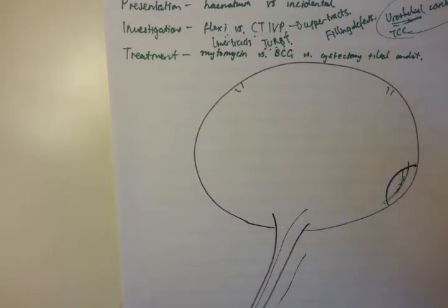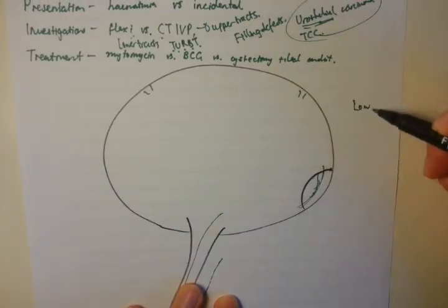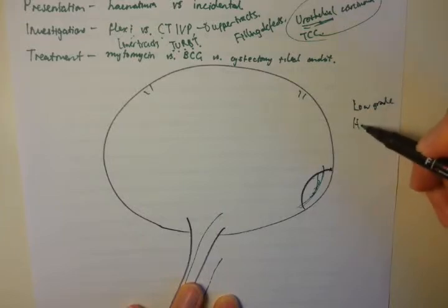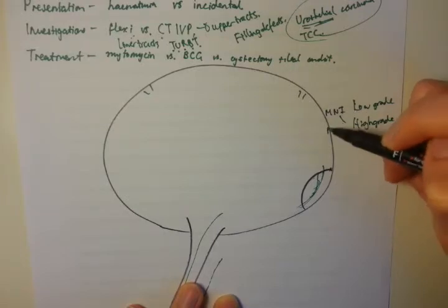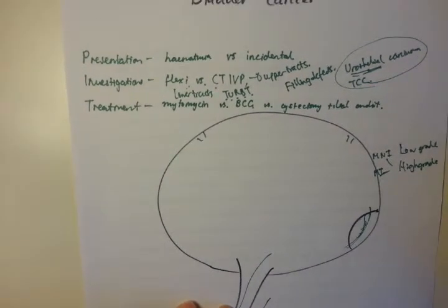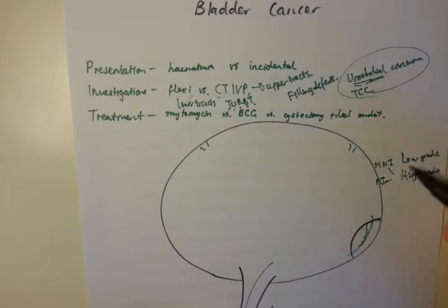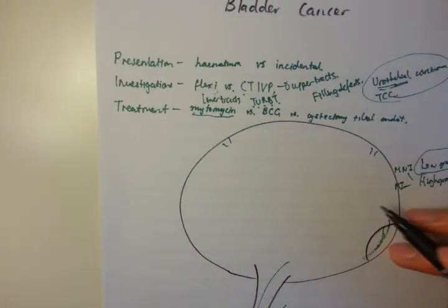Once the histology comes back, using the new grading system the tumour will be classified as either low grade or high grade. High grade can be further divided into muscle non-invasive or muscle invasive. This classification determines the management approach. For low grade disease, as a broad rule, you give mitomycin — a cytotoxic agent that aims to destroy the low grade urothelial carcinoma.